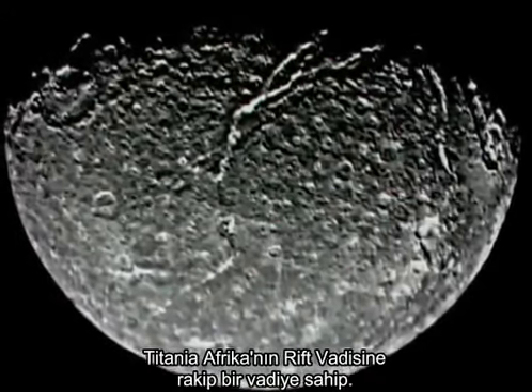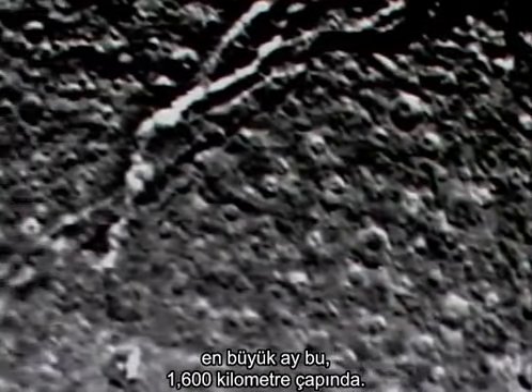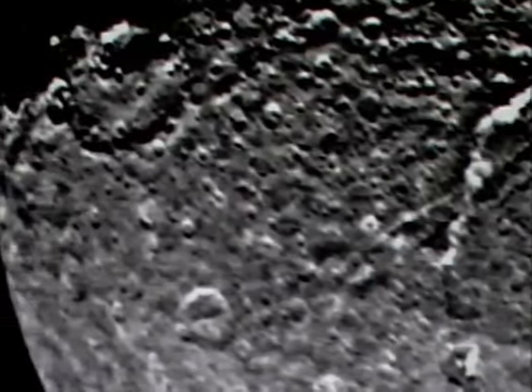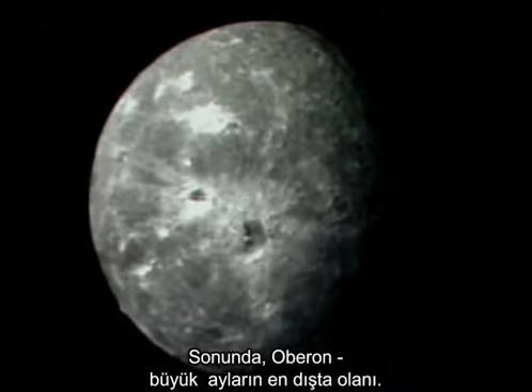Titania has a canyon to rival Africa's rift valley. It's the largest moon, 1,600 kilometers across. Finally, Oberon — outermost of the big moons.